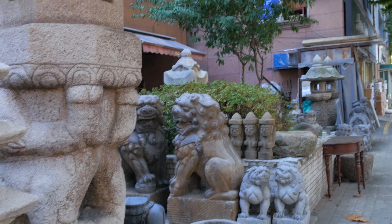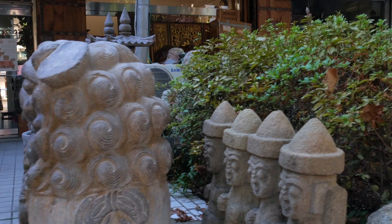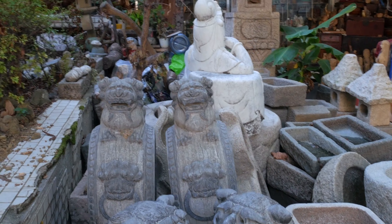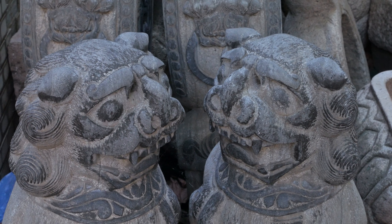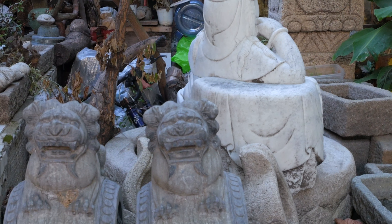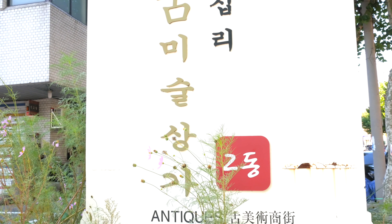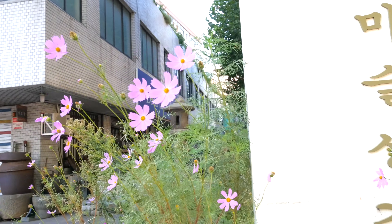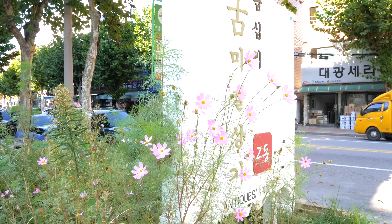Now I am at the Dapsimli Antique Market, near Dapsimli Station, line number 5. That is really a kind of place, like blocks of antique shops, all together in the same area. The things they handle in this market are from Korea, of course, and things from China as well. A really little portion of them are from Southeast Asia.